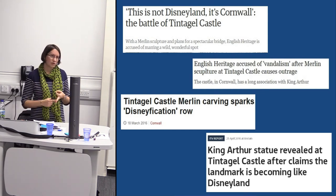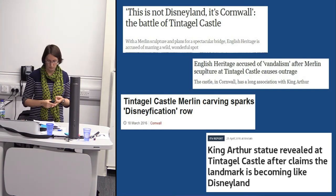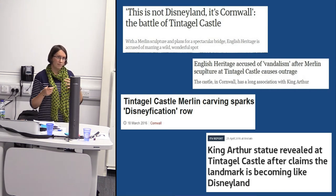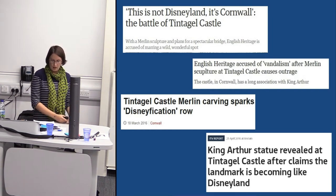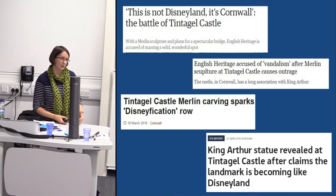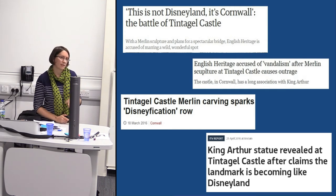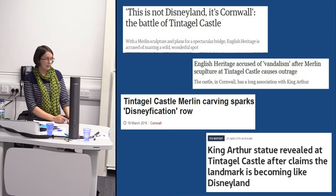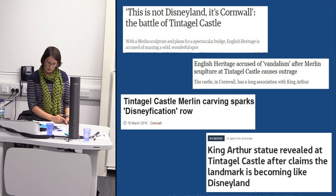We don't use our strapline 'Step into England's Story' in Cornwall for obvious reasons. We've made quite a number of changes in Cornwall over the last five years to help with these issues, and we'd been meeting with various groups for a long time. All of these headlines were not necessarily generated by visitors to the site — they were generated particularly by some Cornish nationalist groups who were really upset about what we'd done at Tintagel.